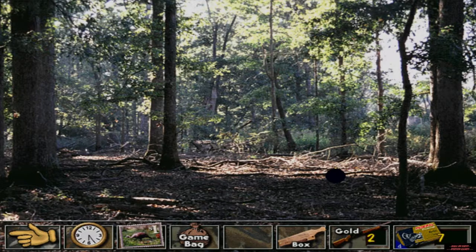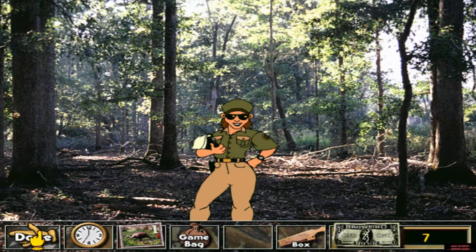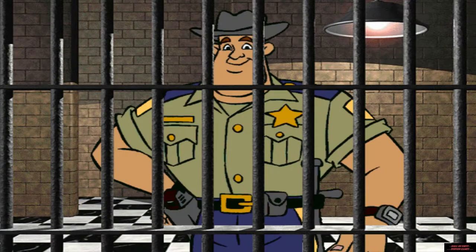The warden will fine us for shooting before legal hours. You were shooting a little early this morning, weren't you? Your fine is ten bucks. Can't pay the fine? You lose all your equipment and start over. Maybe you will soon realize that it's easier to obey the law.